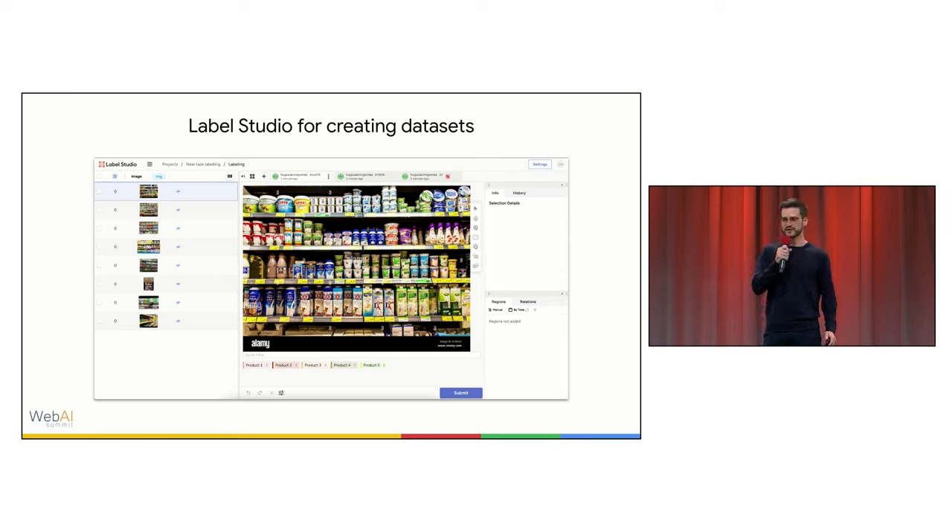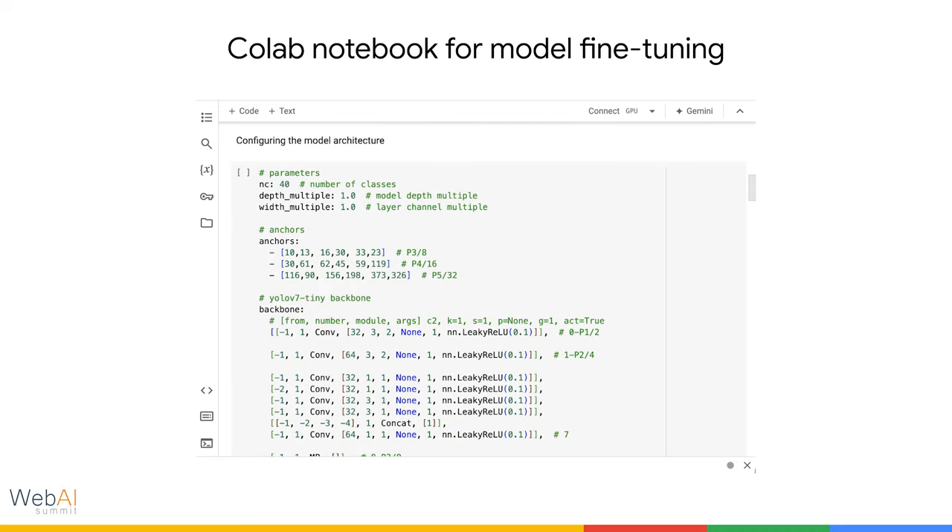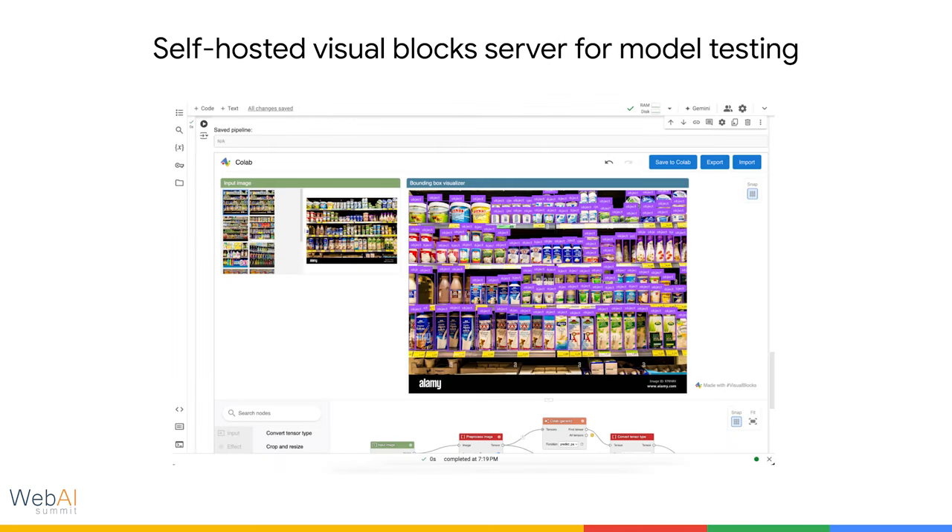Once they had a dataset created, they could follow simple documentation to upload it in a Colab notebook and start training. They just needed to define the project name, the number of classes they wanted to detect, and execute the notebook — very simple. Then we had a self-hosted Visual Blocks server for model testing. Once the training pipeline finished, inside the same notebook, they could connect to Visual Blocks and create an inference pipeline using the drag-and-drop interface.